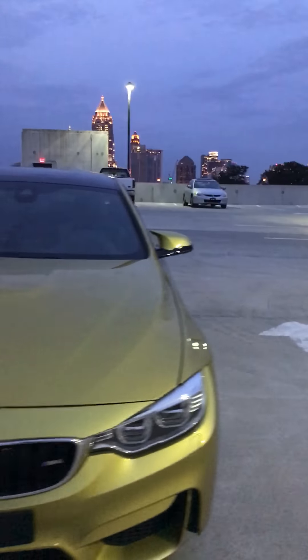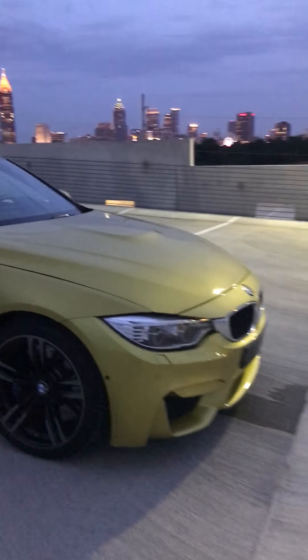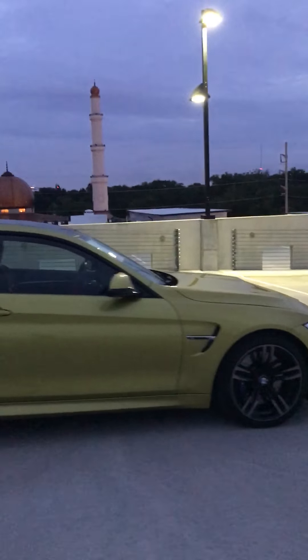It also looks like gold basically, and it's a very vibrant color. It stands out a lot. It's a little dark where I'm showing you the video, but you can see through the pictures that the car is very clean.